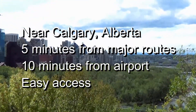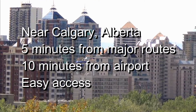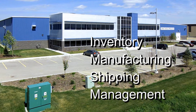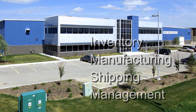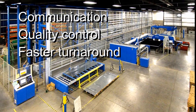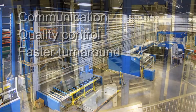The plant is five minutes from major transportation routes and ten minutes from the Calgary International Airport. A 55,000 square foot plant houses inventory, manufacturing, shipping and management under one roof. Decision-making is fast-tracked, high standards of quality control are maintained, and turnaround targets are easily met.